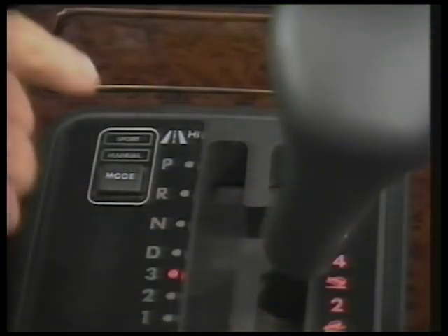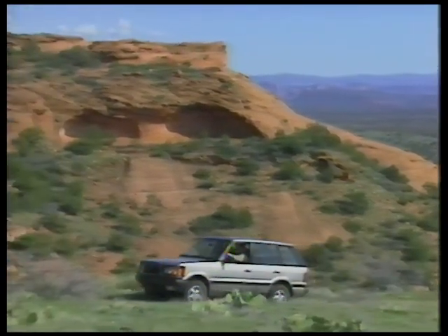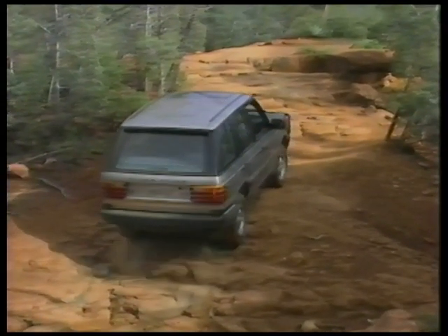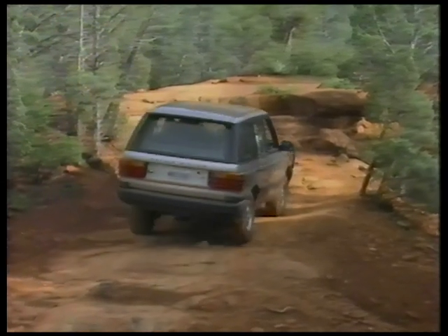In low range, when maximum control is required, use manual mode to gain manual control of the transmission and prevent automatic shifting to a lower gear. It's important to become familiar with the transmission combinations and know which work best in specific situations.